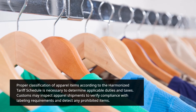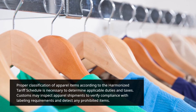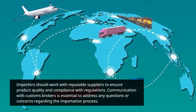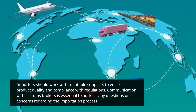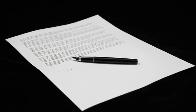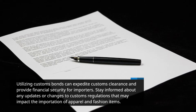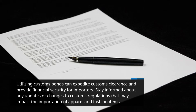Customs may inspect apparel shipments to verify compliance with labeling requirements and detect any prohibited items. Importers should work with reputable suppliers to ensure product quality and compliance with regulations. Communication with customs brokers is essential to address any questions or concerns regarding the importation process. Utilizing customs bonds can expedite customs clearance and provide financial security for importers. Stay informed about any updates or changes to customs regulations that may impact the importation of apparel and fashion items.